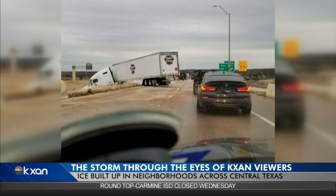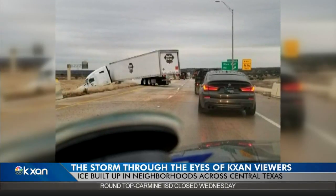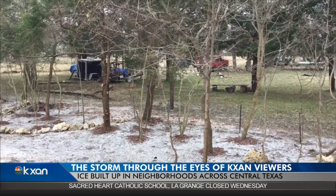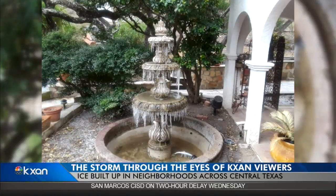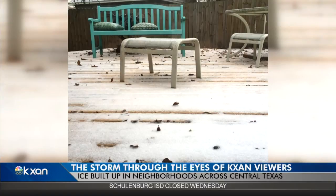The frigid conditions could be dangerous, too, like this 18-wheeler that jackknifed at SH-130 southbound at U.S. 290. But many, out of harm's way, found all the ice peaceful. Here's some falling in Bastrop. In Wimberley, fountains iced over. In Circle C, sleet piled up on porches.